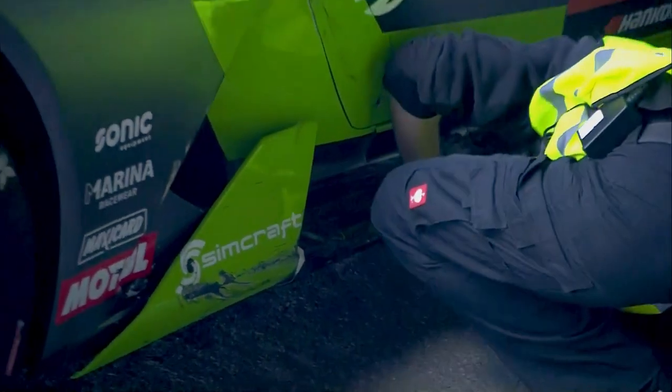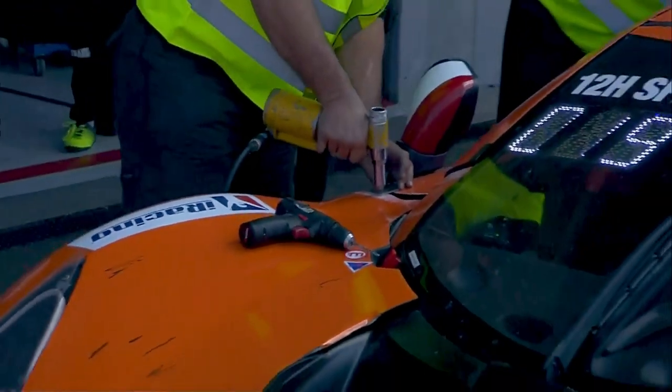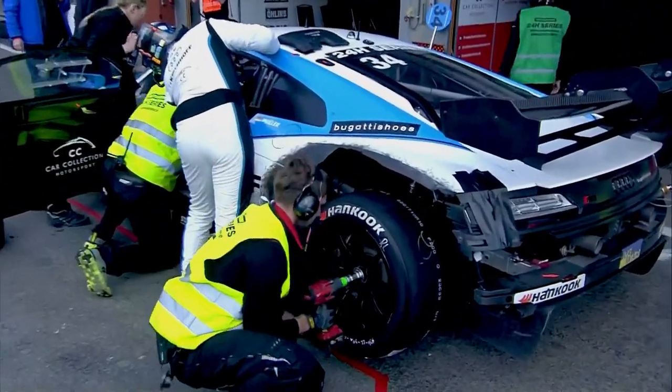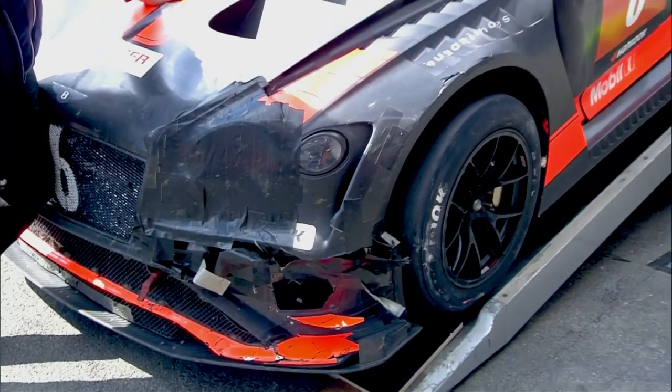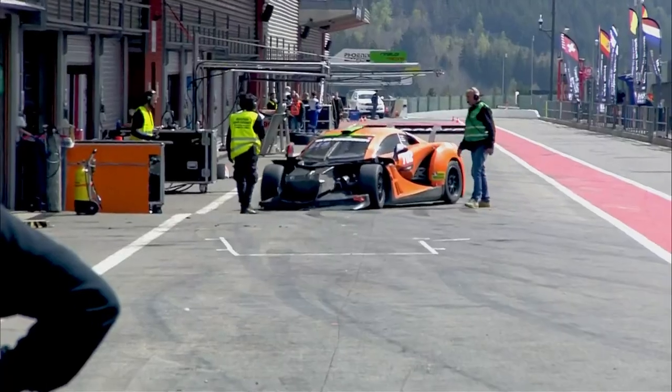Moving into the final phase of the race — quite a few cars have had issues. Metres and metres of gaffer tape, hundreds of cable ties have been used to keep some cars in one piece, to get them back out on track and continue to battle. Just a few more laps now and the walking wounded will see the chequered flag.